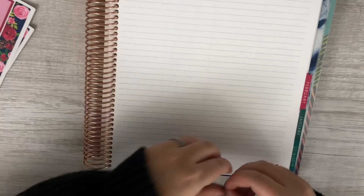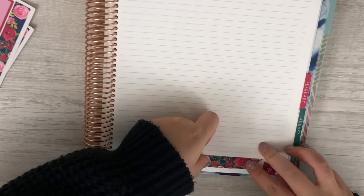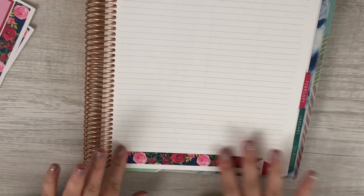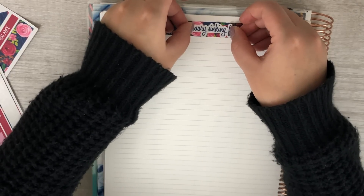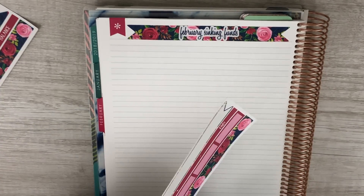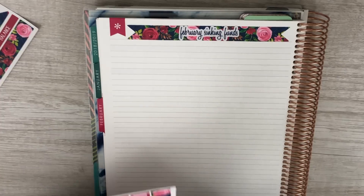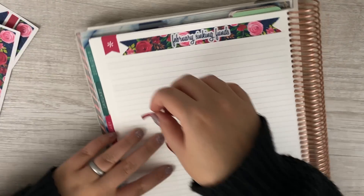I am in kind of disbelief that it is already February — or almost February when I'm filming this — but I kind of knew that this year was going to go by fast. I feel like once you have kids especially, the time just goes by faster and faster. Okay, so we're going to put our February sinking funds script sticker down — so cute — and then I will put down the washi strip that states category, start, addition, subtractions, and the ending balance.